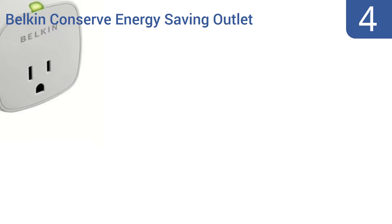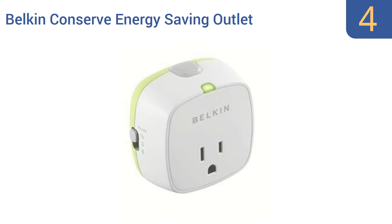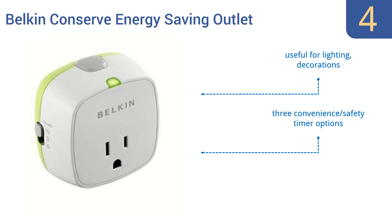Halfway up our list at number 4, conserving electricity is a breeze with the ultra-efficient Belkin Conserve Energy Saving Outlet. It automatically shuts off power when it's not in use to lower your energy bill and reduce your carbon footprint at the same time. It's a compact size that fits in small spaces and has three convenience or safety timer options. It's useful for lighting and decorations.